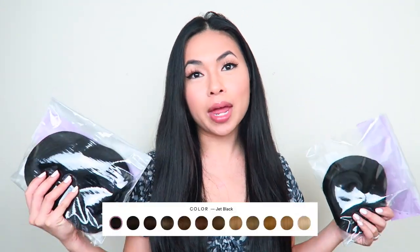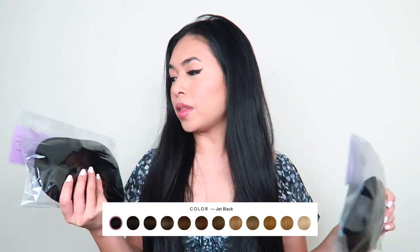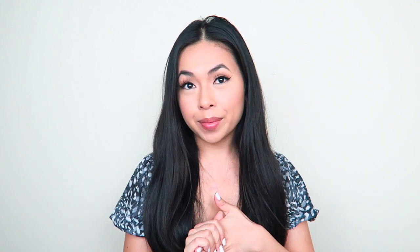Both of these are in jet black. They actually helped me with a color — I sent them a couple pictures of my hair in daylight and they recommended a color for me. They can totally do that for you too. If you need help choosing a color, just DM them and someone will help you from there.